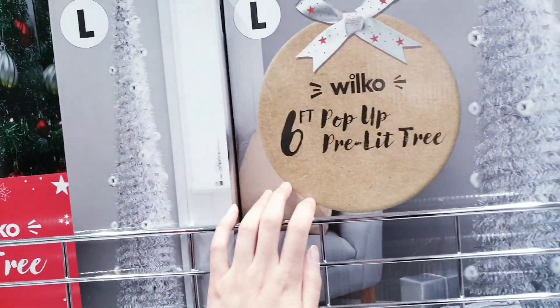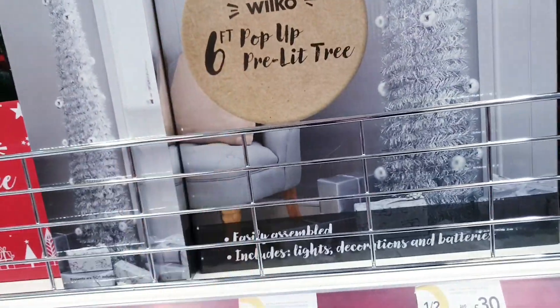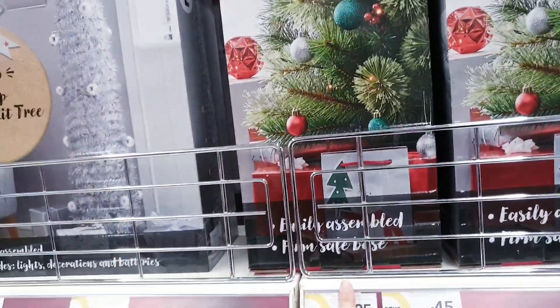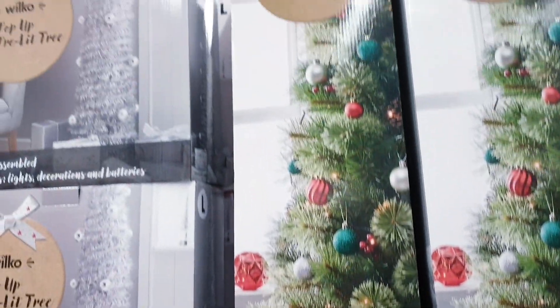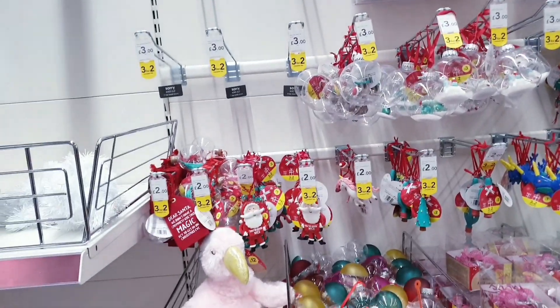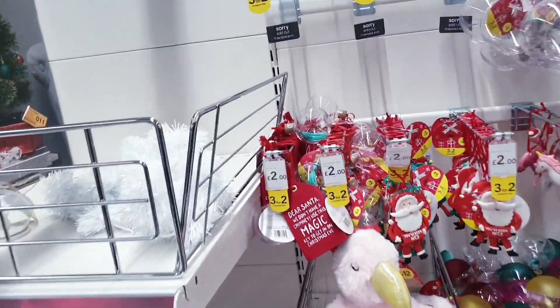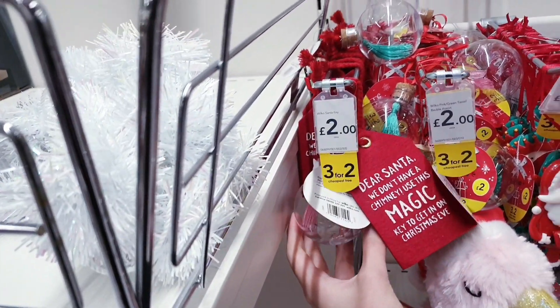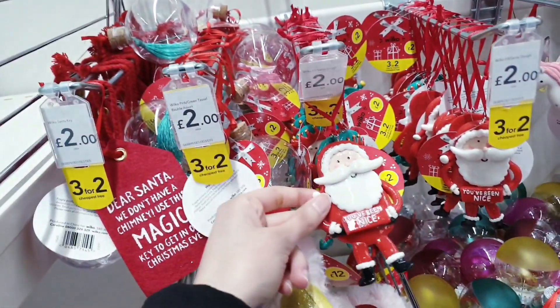These are pop-up six-foot lit trees for £20. There are some that have been reduced as well — this one is an easy-assemble four-foot tree. All the Christmas decorations are three for two as well. Let's have a look at some of them — there are little baubles, I think £2 each otherwise.